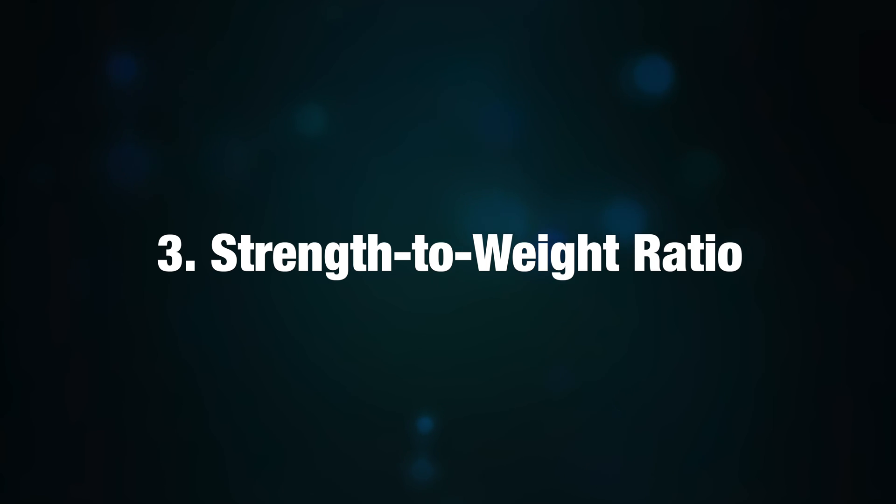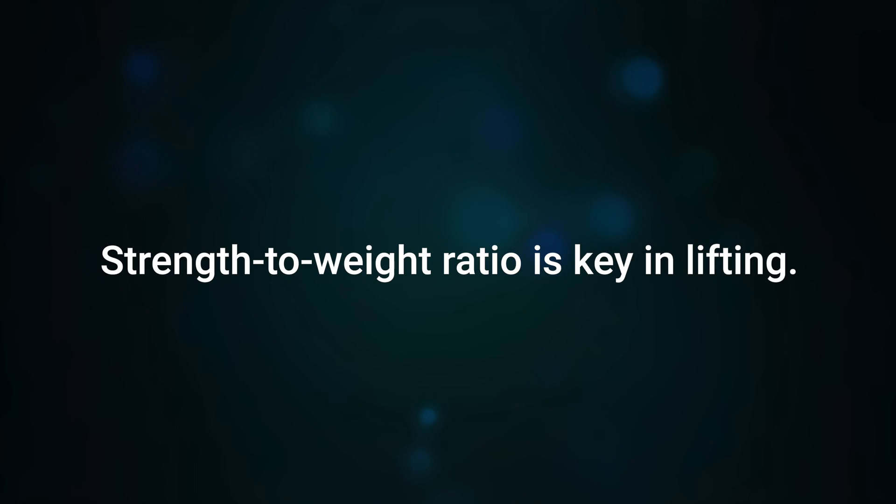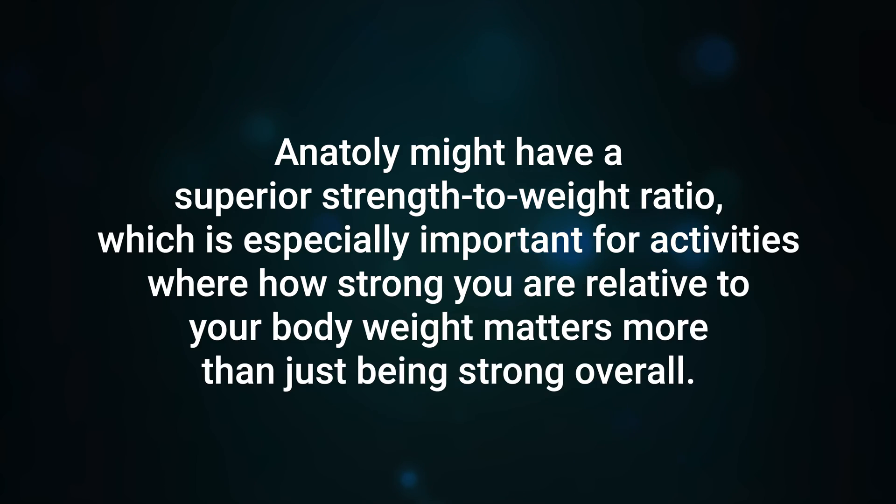3. Strength-to-Weight Ratio. Strength-to-weight ratio is key in lifting. Anatoly might have a superior strength-to-weight ratio, which is especially important for activities where how strong you are relative to your body weight matters more than just being strong overall.